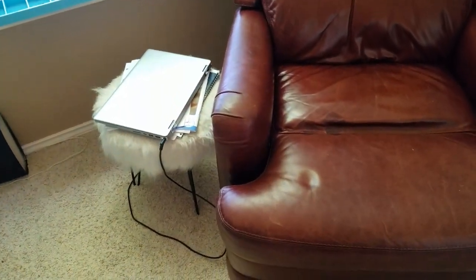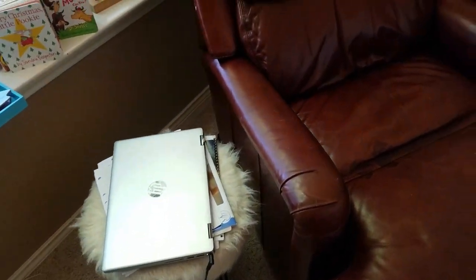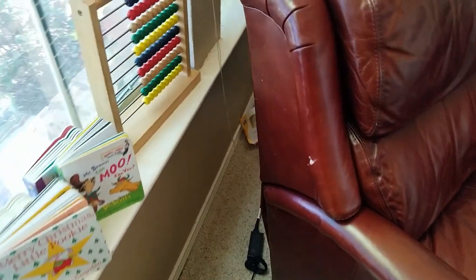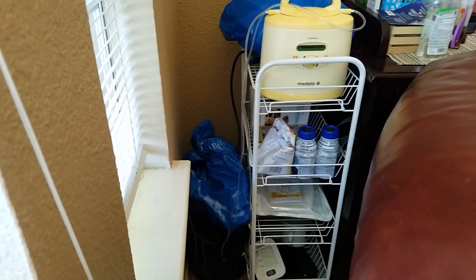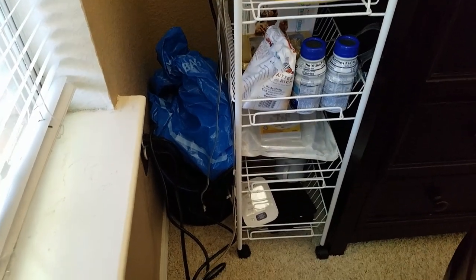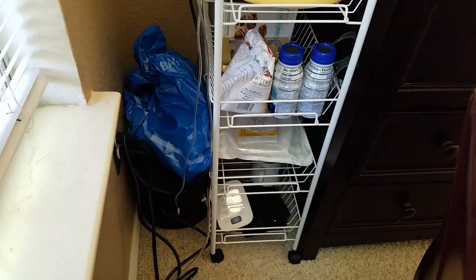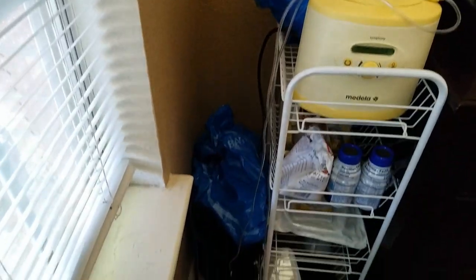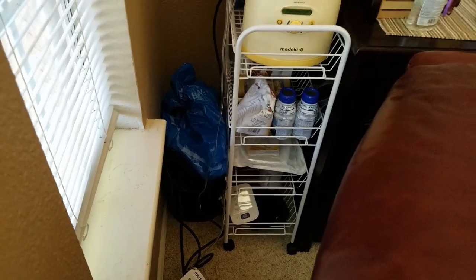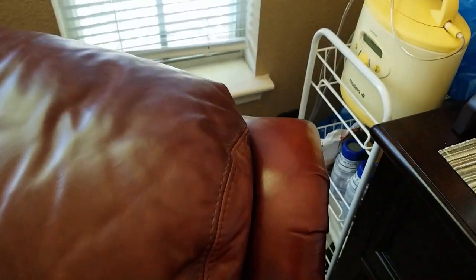I have a little foot stand where I keep my paperwork so I can sit and work whenever needed. I also have a cart at the back with an extra blood pressure machine so I can check my readings at night when I get up to pump or use the restroom. The cart also holds snacks, my pump machine, and blue bags for storing breast milk — I try to keep everything as clean as possible.